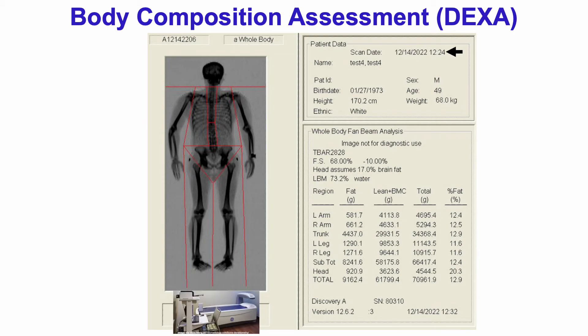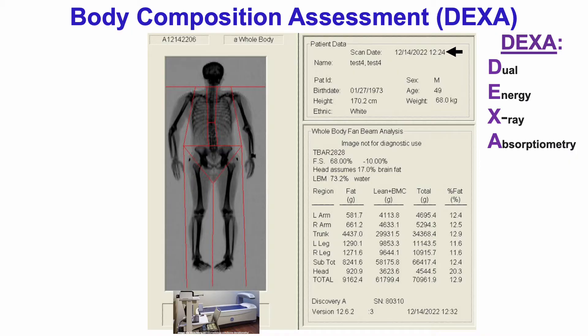About two weeks ago, I had my body composition assessed with DEXA. DEXA stands for Dual Energy X-Ray Absorptiometry, which basically means that X-rays are used to determine the amounts of lean, bone, and fat mass. So with that in mind, what's my data?